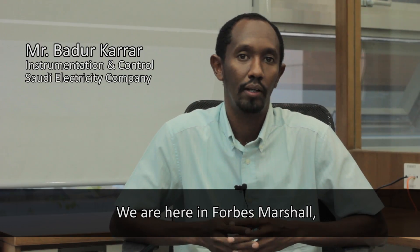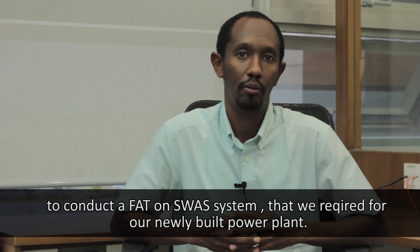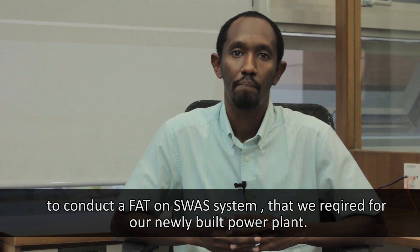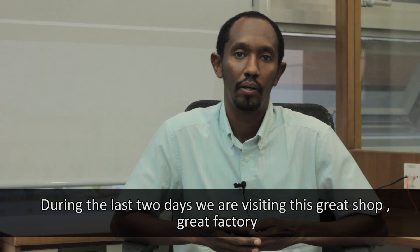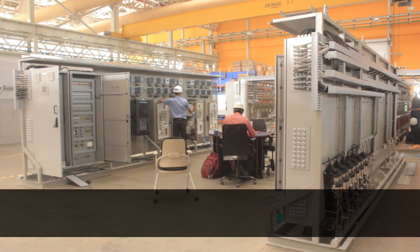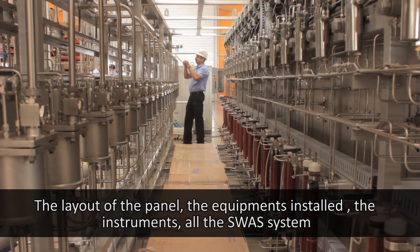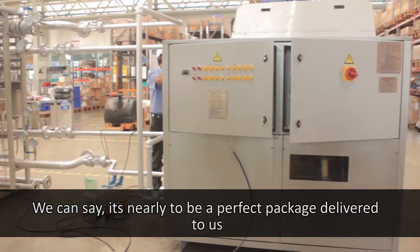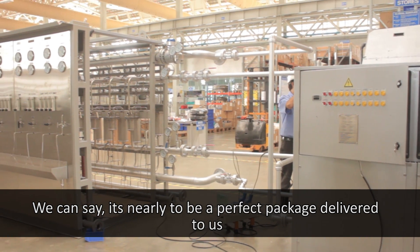We are here at Forbes Marshall to conduct a Factory Acceptance Test on a SWAS system that we acquired for our newly built power plant. During the last two days, we have been visiting this great factory. We found the systems, the layout of the panel, the equipment that was installed, the instruments — the entire SWAS system. We can say it is nearly a perfect package being delivered to us.